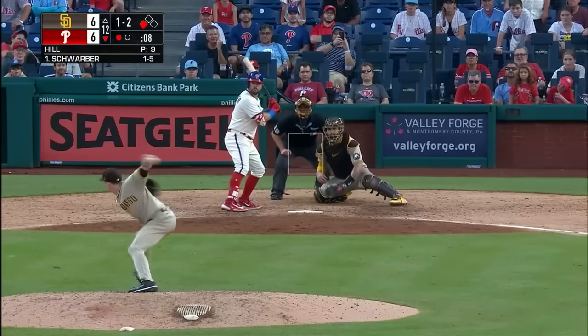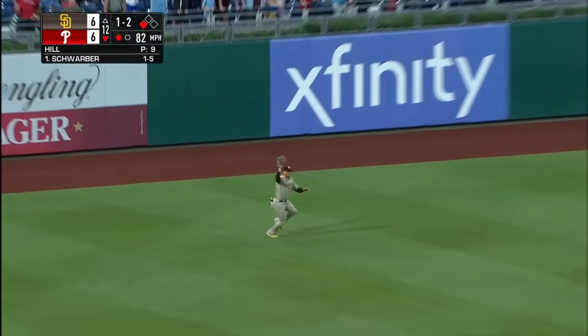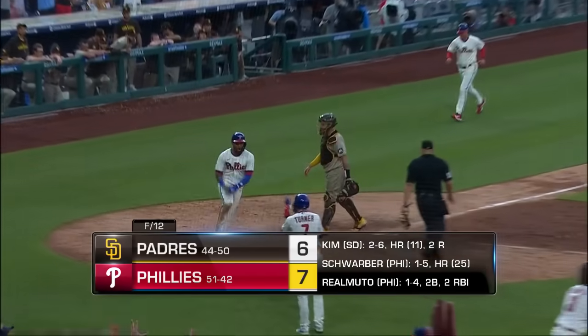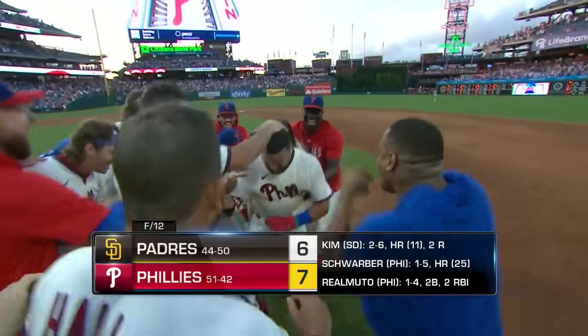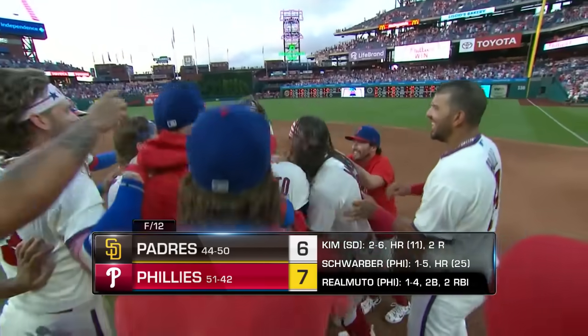Kyle Schwarber at the top of the order — in the air to left field, that should do it. Going back, makes the catch. Tagging from third is Sosa — he will score! And the Phillies finish off a long day of baseball with a seven-to-six win in 12 innings.